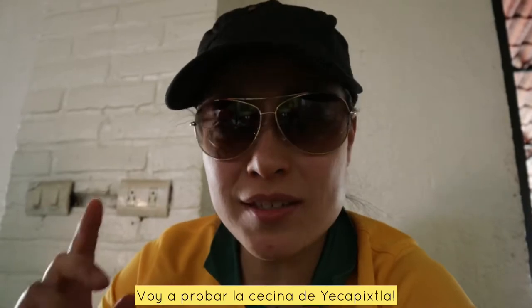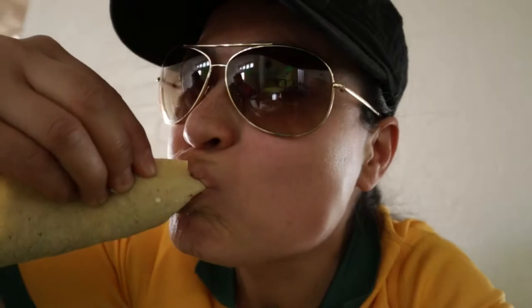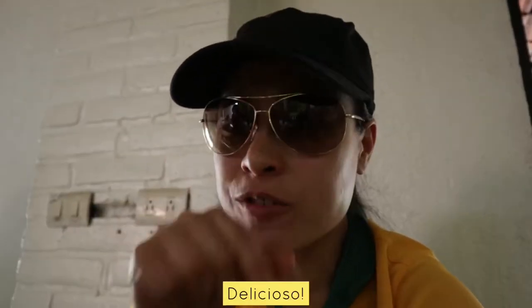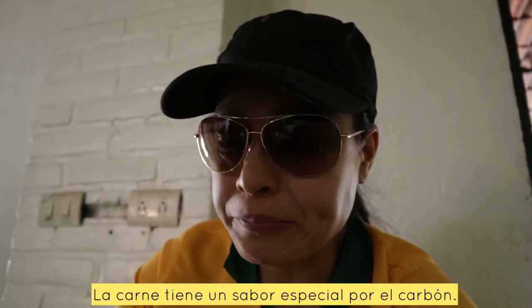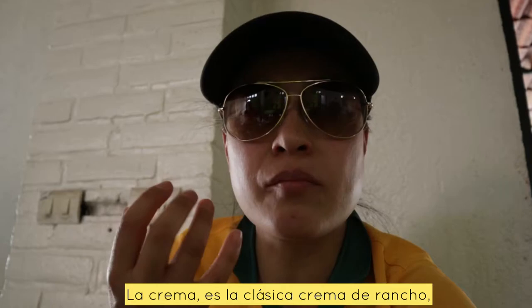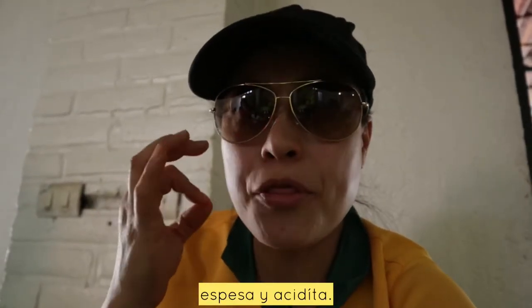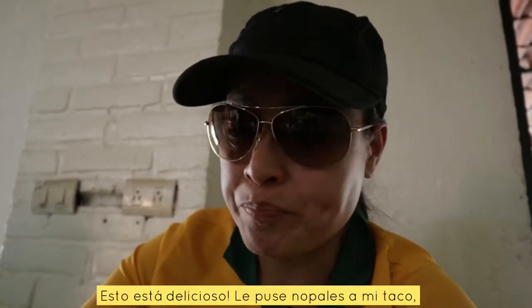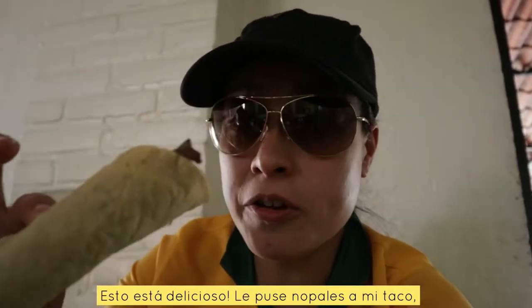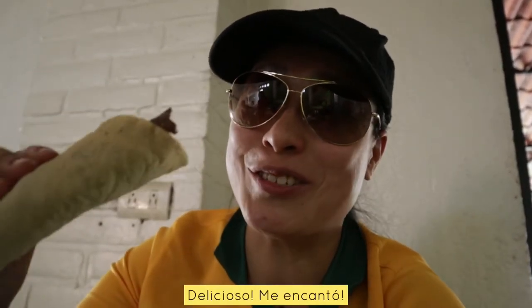I'm going to try the cecina de Jacapixla — let's see how it is. Mmm, wow, this is delicious! The meat takes on a really smoky flavor, and the cream — we call it crema de rancho — it's a really nice thick sour cream, really delicious. I put cactus on it, the tortillas are handmade. I mean, come on, this is absolutely delicious.